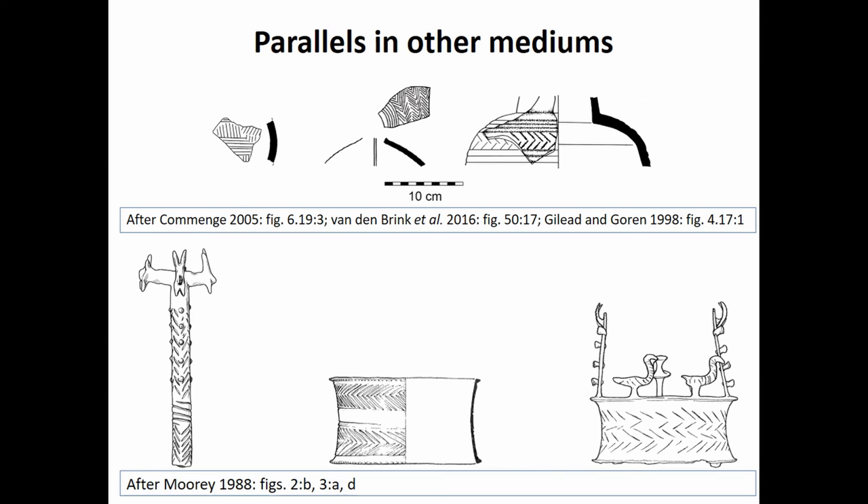Finally, if we look outside the basalt vessel industry, we do see parallels to these motifs on other media — particularly pottery and copper items. With pottery, we see these motifs incised and painted on a wide variety of vessel forms in the Chalcolithic period and even slightly before. So what we're looking at is probably a motif and style borrowed from the pottery industry and then replicated on basalt, given extra value just by the sheer difficulty of incising basalt.